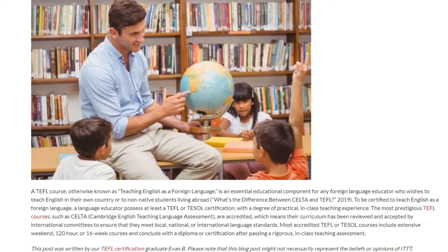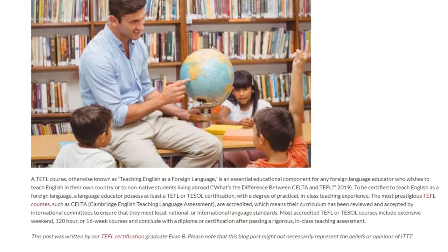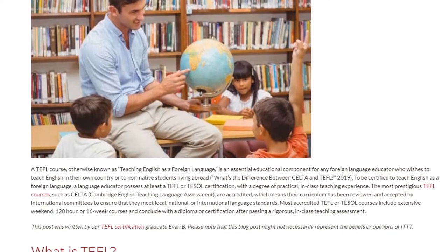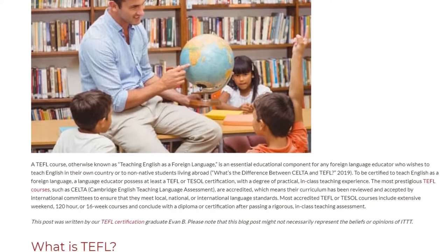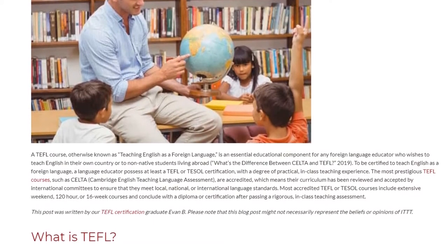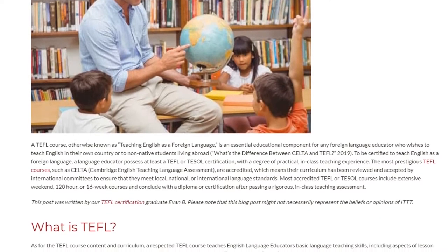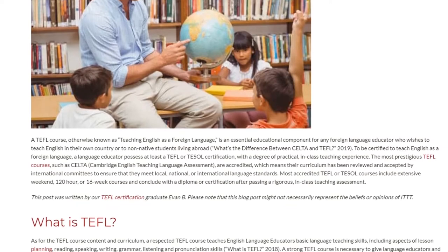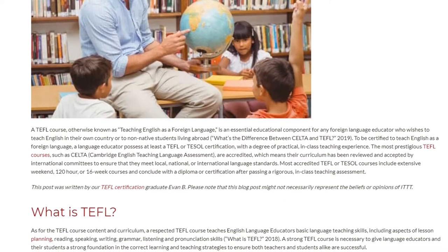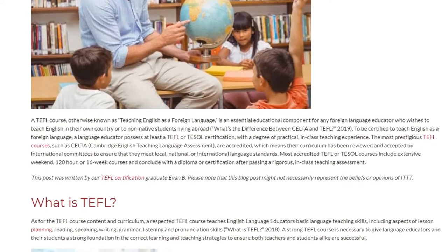To be certified to teach English as a Foreign Language, a language educator must possess at least a TEFL or TESOL certification, with a degree of practical, in-class teaching experience. The most prestigious TEFL courses, such as CELTA — Cambridge English Teaching Language Assessment — are accredited, which means their curriculum has been reviewed and accepted by international committees to ensure that they meet local, national, or international language standards.